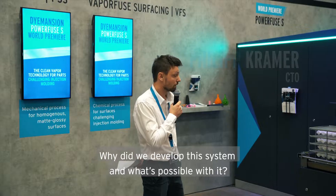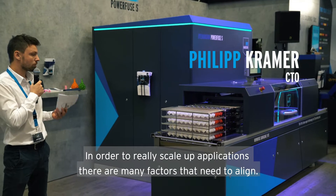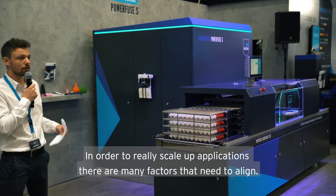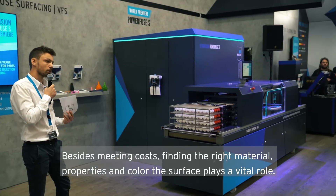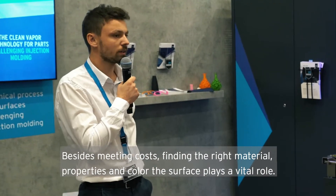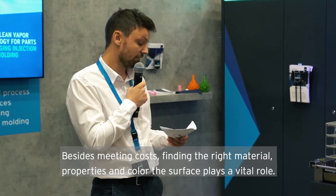So why did we develop the system and what is possible with it? In order to really scale applications, there are a lot of factors that need to align. And besides meeting costs, finding the right material and properties and color, the surface plays a vital role.